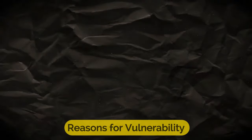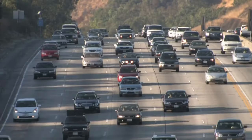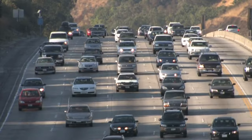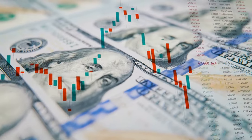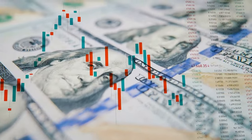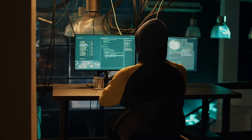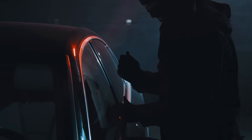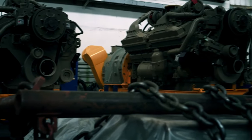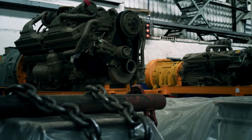Several factors contribute to the vulnerability of these vehicles. The high number of these vehicles on the road makes them more accessible to thieves. The components from these vehicles have significant resale value, making it profitable for thieves to sell them on the black market. Some vehicles may also have security vulnerabilities or outdated anti-theft systems that make them easier to steal, and the consistently high demand for their parts further incentivizes thieves to target them.